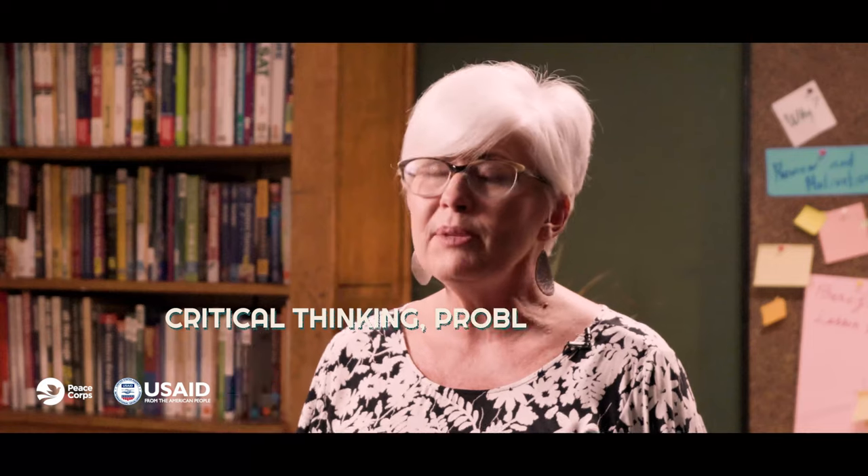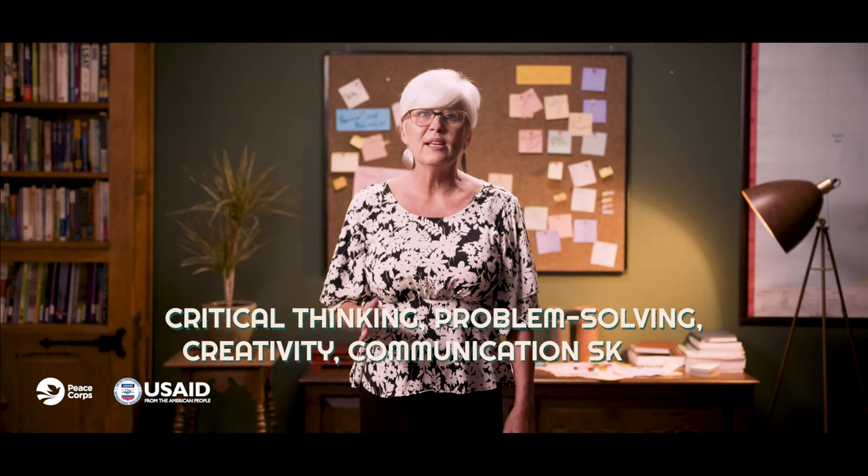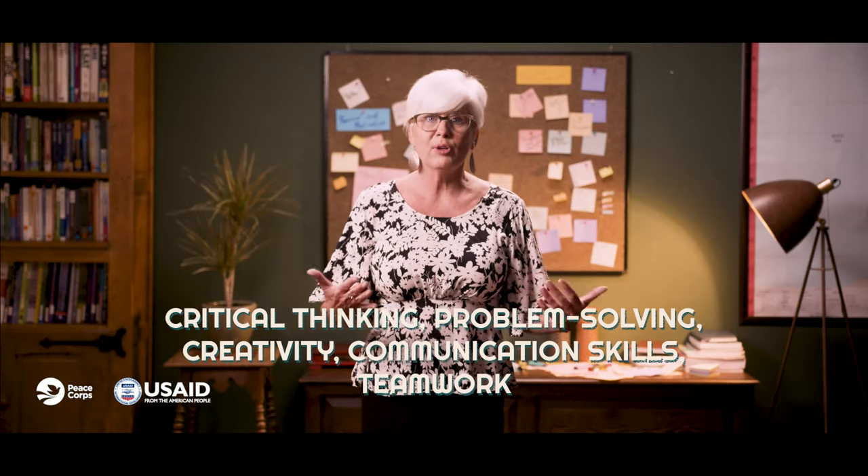This particular method contributes to the development of critical thinking, problem-solving, creativity, communication skills, and teamwork among the students, in addition to improving their language skills. With PBL, learners are often encouraged to use different kinds of technology to do research or create products and presentations. This helps them develop their computer skills.